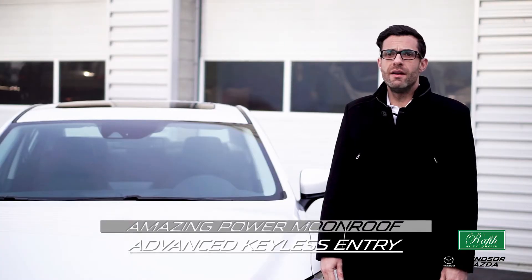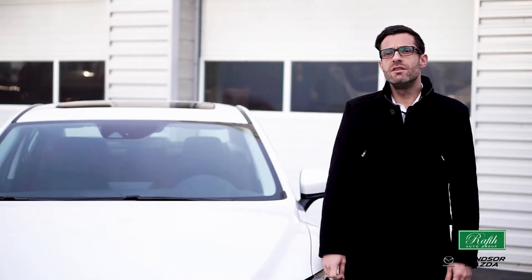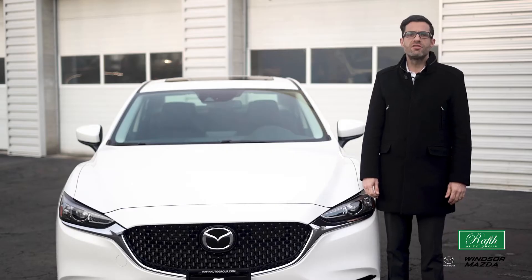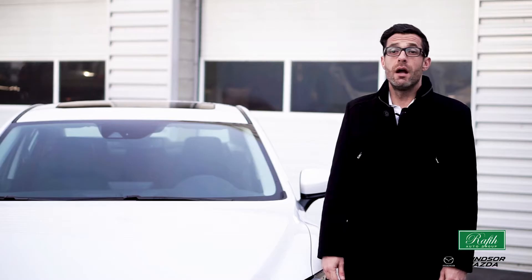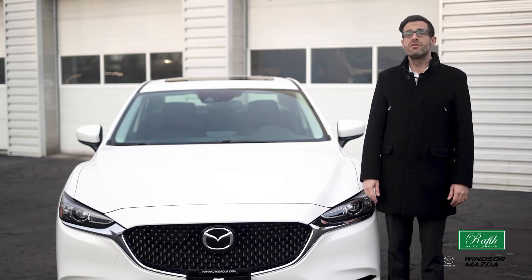The amazing power moonroof and advanced keyless entry is unique in style. The Mazda 6 sound system creates a unique experience — speakers are placed strategically around the cabin to deliver high quality, clear audio at both low and high volumes, much like you would experience in a concert hall.